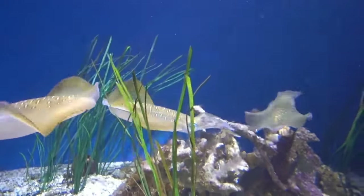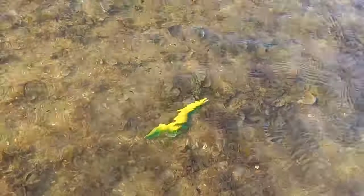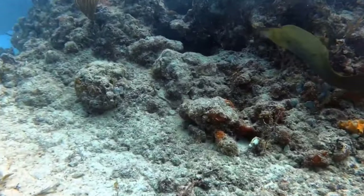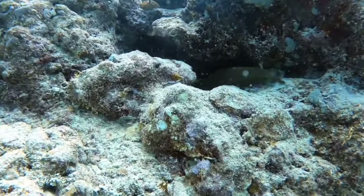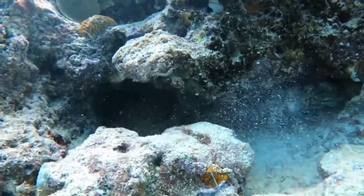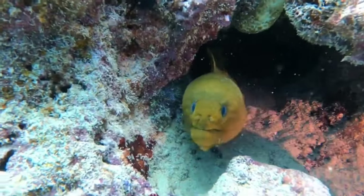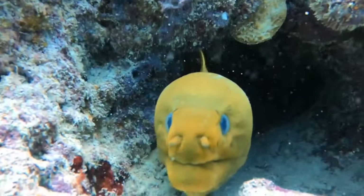This is a moray eel. Moray eels are known for their unique behavior — they typically lurk in tunnels or crevices, waiting for their prey, and use swift movements to attack when prey approaches. Moray eels are also famous for constantly opening and closing their mouths, often misinterpreted as aggression, whereas it is just their way of circulating water through their gills to breathe.